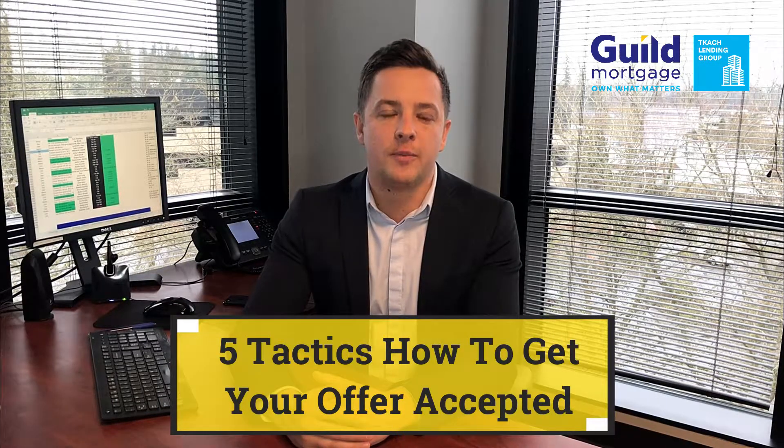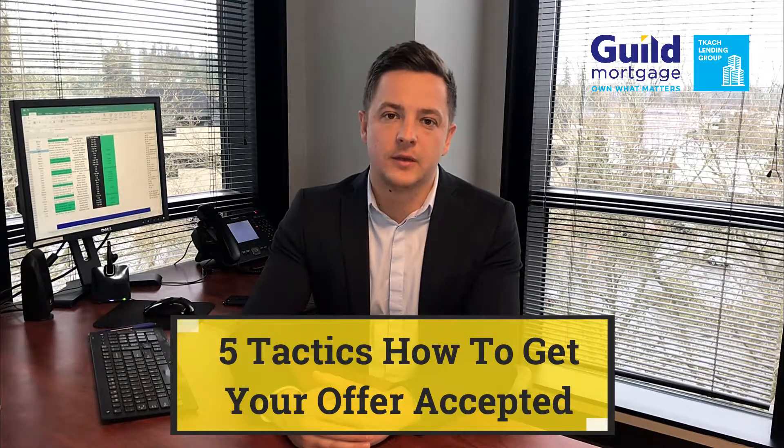Hey, it's Oleg here with Guild Mortgage, and I hope everything's going well with your home search. I know it's just a tough market out there — it's tough to be a buyer right now in this seller's market. The reason for the video today is to share some tactics on how buyers are getting their offers accepted and what they're doing, so maybe you could try something on your next offer.